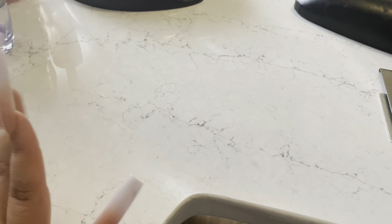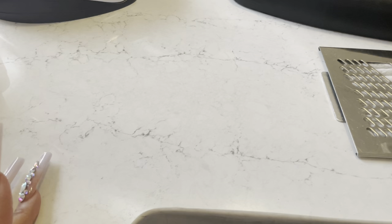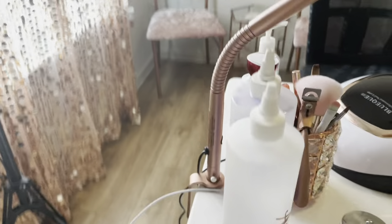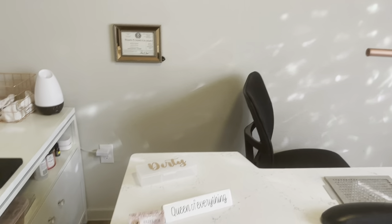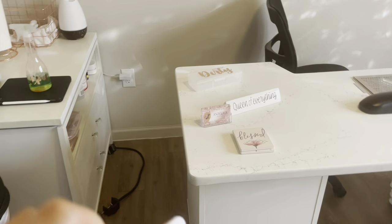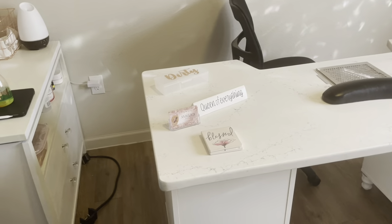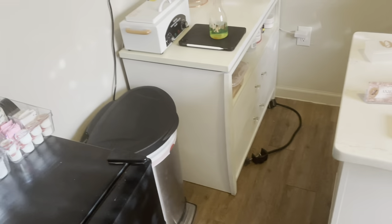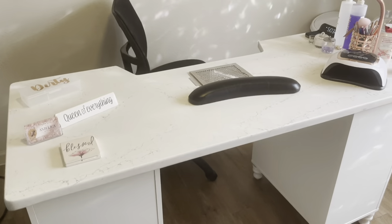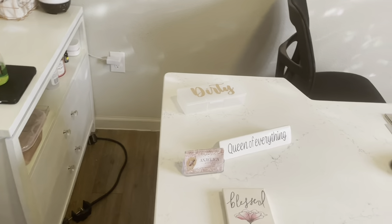I didn't tell y'all, but this is a quartz countertop that I had made locally from a countertop place here. All my animals decided to act real crazy right now. That thing on the floor is my little phone stand to hold my phone while I'm doing videos. I do want a new one because I do not like that one personally.